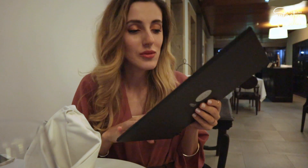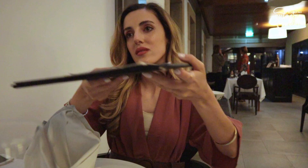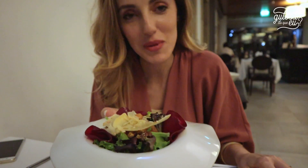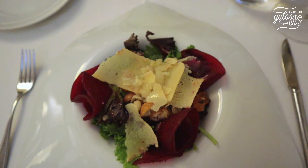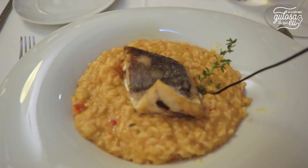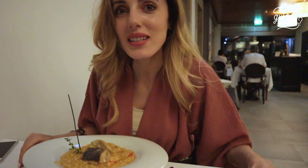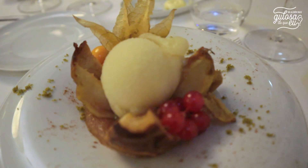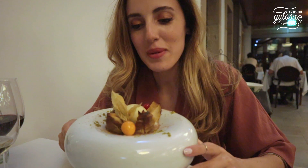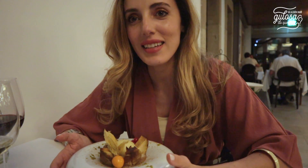Estou no restaurante da Casa da Insua e hoje vou experimentar o menu reparador. Vou experimentar o mix de alface, fritos secos e queijo velho Serra da Estrela. Para o prato principal vou experimentar a pescada com cremoso de camarão e limão. Para a sobremesa vou experimentar a maçã em duas texturas, assada e sorbê.